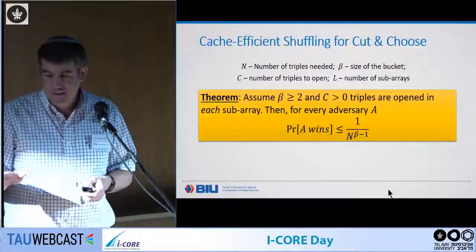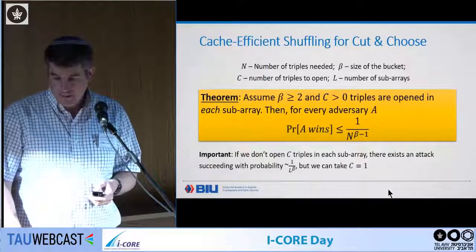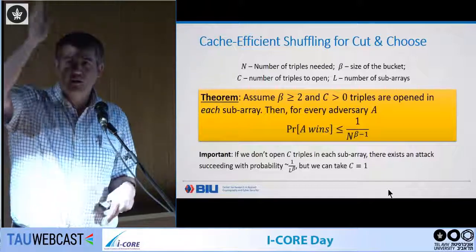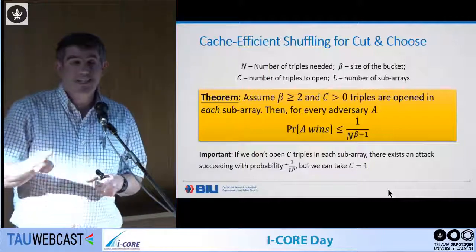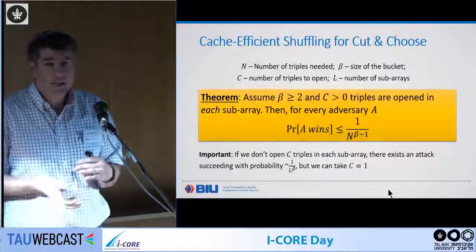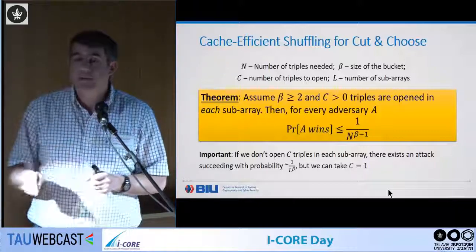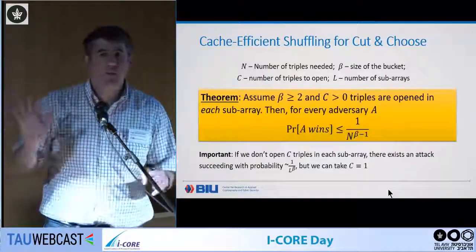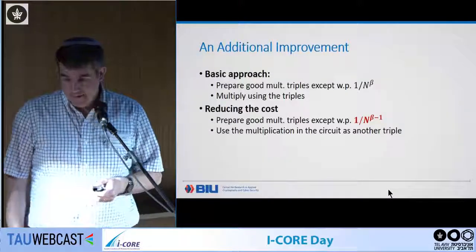So the theorem we proved: for every adversary, the probability of winning in this new combinatorial game is 1/N^{beta-1}. As mentioned, when we break into beta smaller arrays instead of one large one, we have to open C in every sub-array. Now with even more sub-arrays, we open C in every sub-array, but it's enough to take C = 1 in this game. In the long run, this adds only a few thousand extra triples to generate a million — completely negligible — and doesn't affect efficiency.